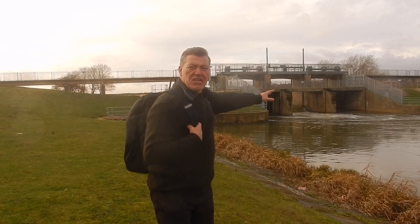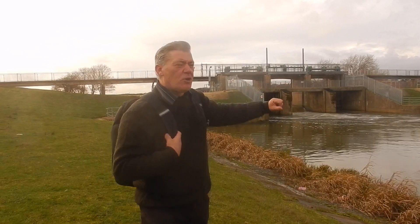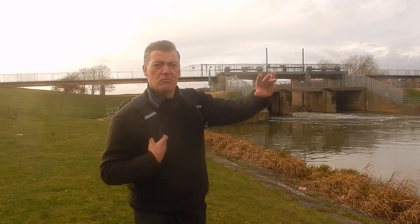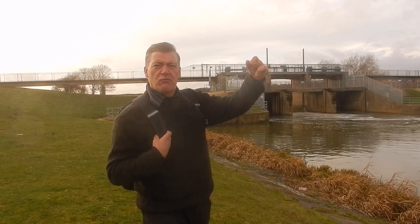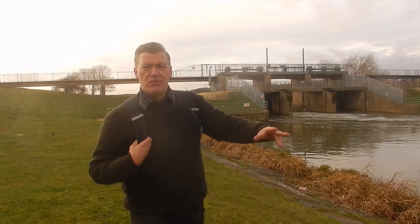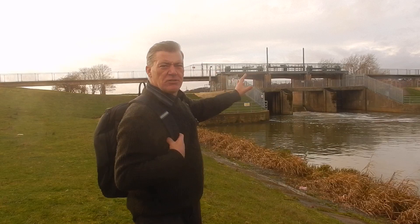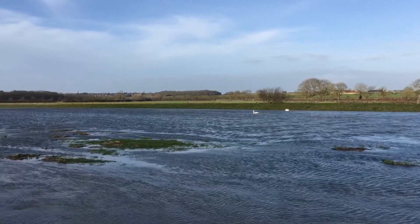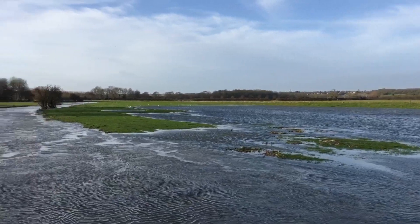This structure behind me is seriously impressive. It's the Northampton Washlands mains control and it controls the flow of the water when the river is in flood. Even with the flood defences and the precautions, the river still does flood from time to time.